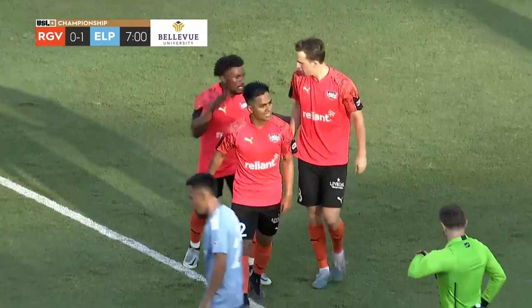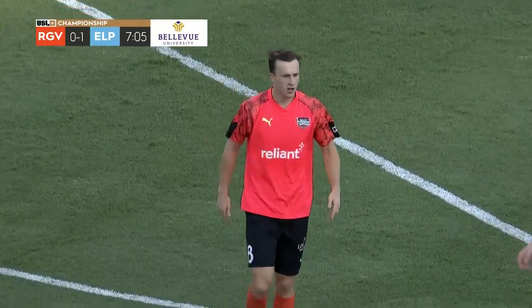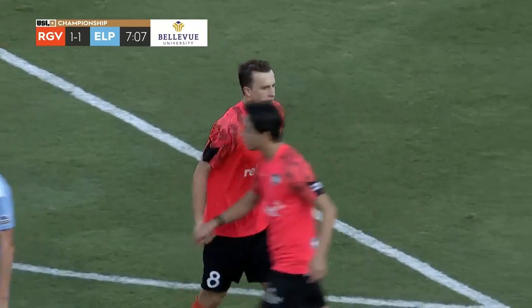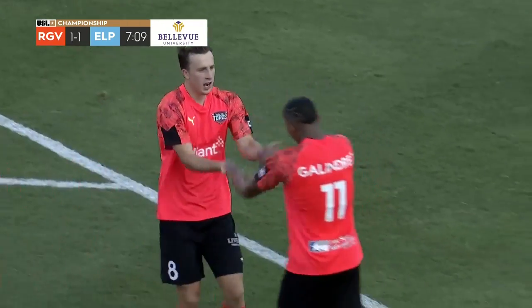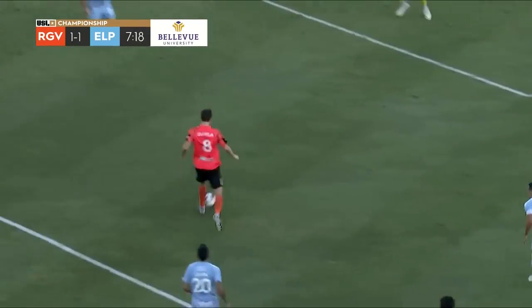And who else but Taylor Davila coming up huge in that situation. He's second in the USL with 44 chances created — make that 45! He also picks up his fourth goal of the year, which pulls him into second on the team. He is a Swiss Army knife on the soccer pitch.